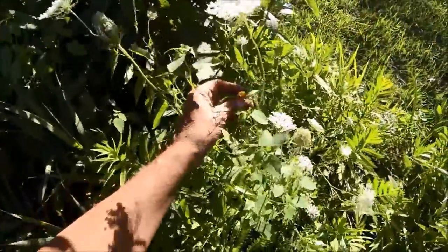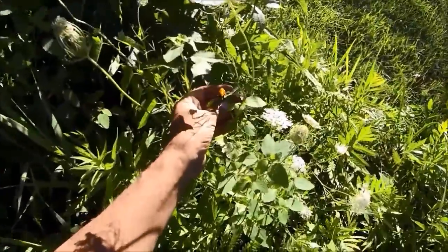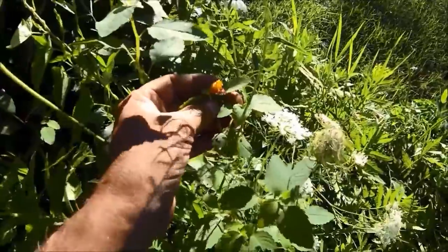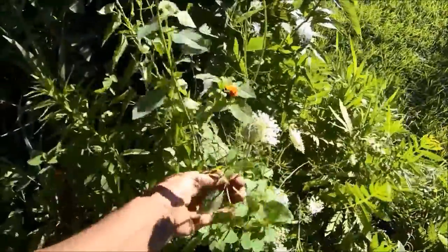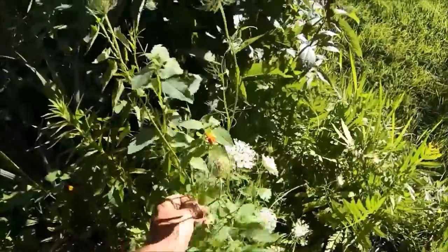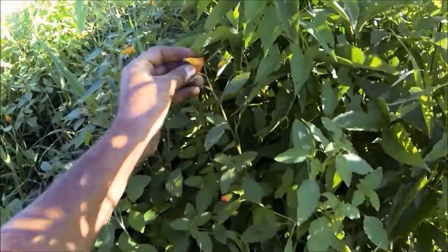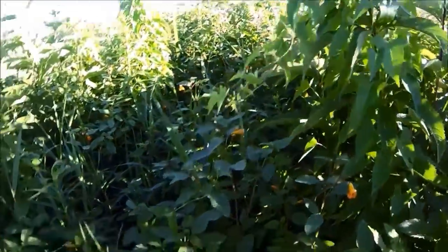Here's another one - this is jewelweed. Sometimes you'll see the bees working that. It's a very succulent plant, very good for poison ivy. Here's some more - that's jewelweed. The honeybees will work that.